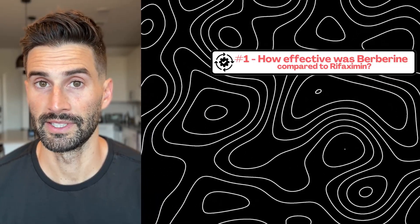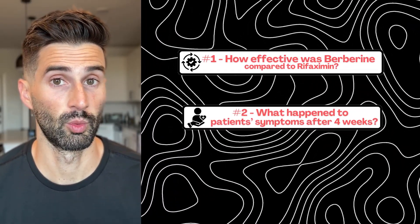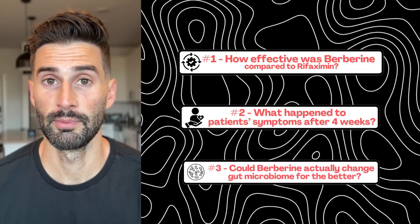We'll break down the key findings: how effective was berberine compared to rifaximin, what happened to patients' symptoms after four weeks, and could berberine actually change your gut microbiome for the better? Stick around to the very end because the results of this study may change the way we think about SIBO treatment.